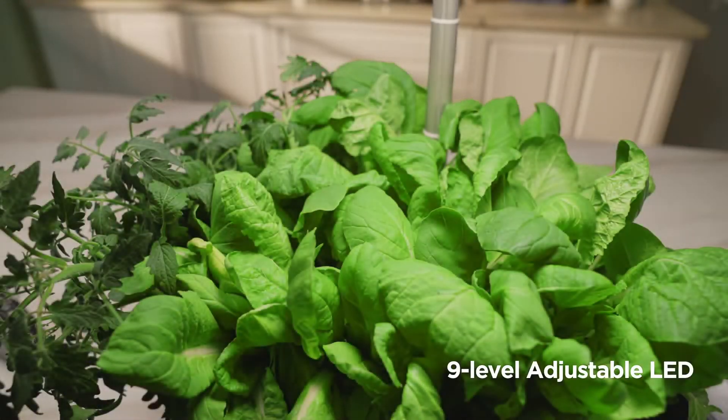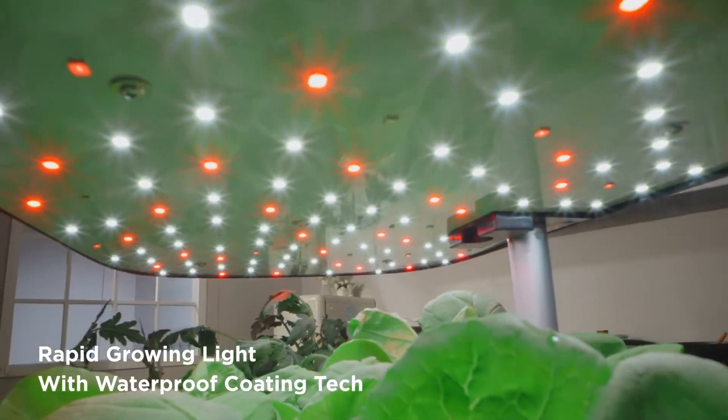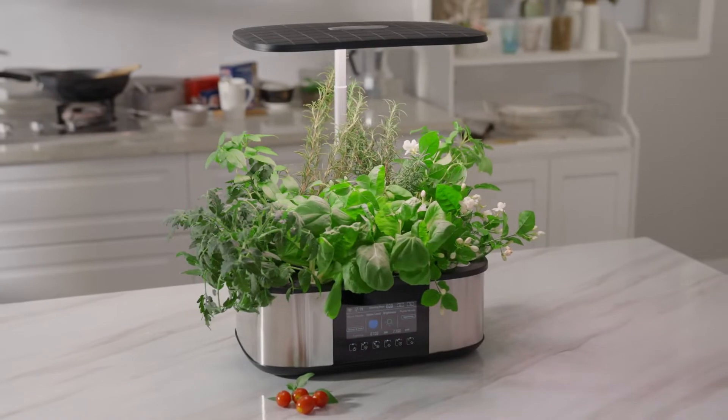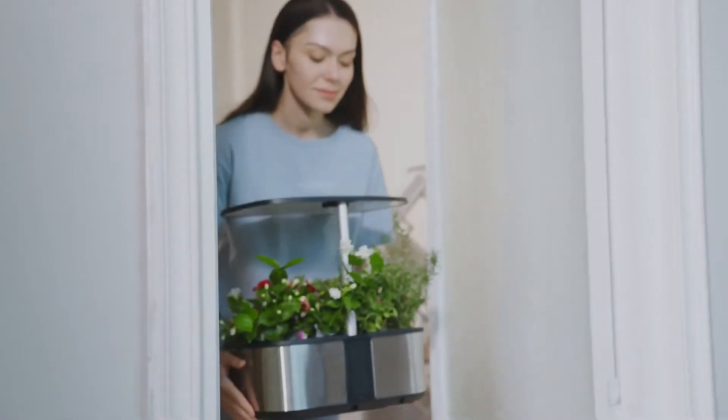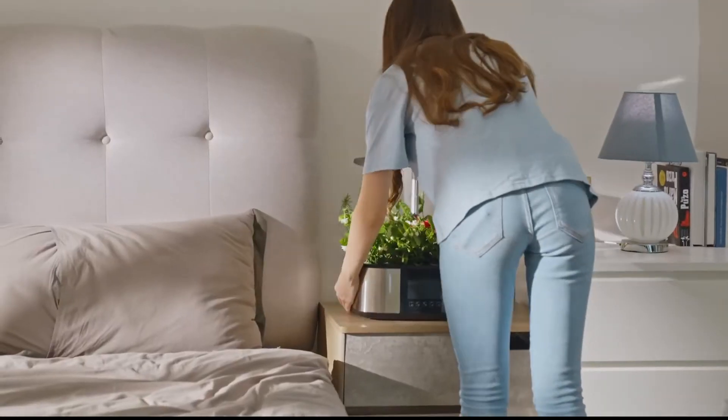LPH Max features a nine-level adjustable LED light system that simulates sunlight, plus a 19-inch retractable rod providing sufficient light and room for your plants. Even without a backyard, you can grow and harvest fresh ingredients all year round at home, without worrying about the weather or season.